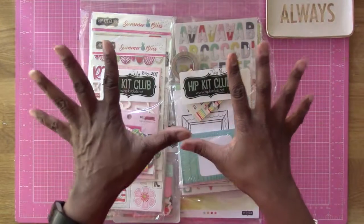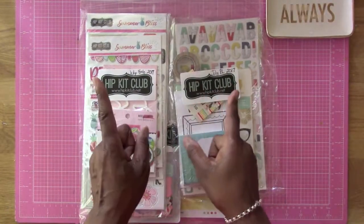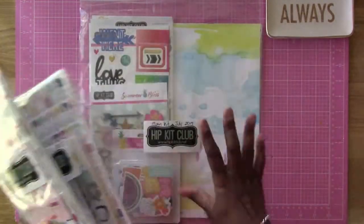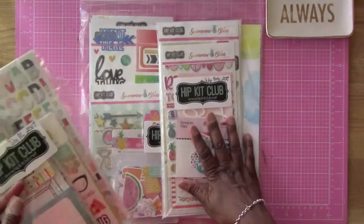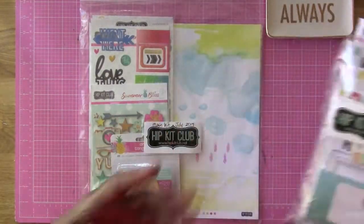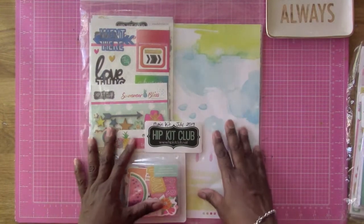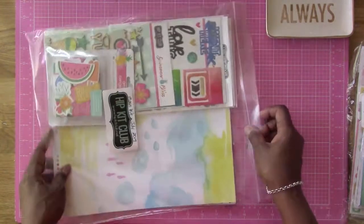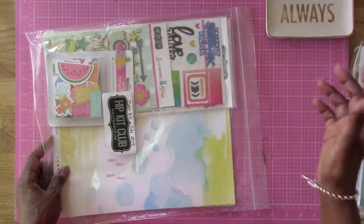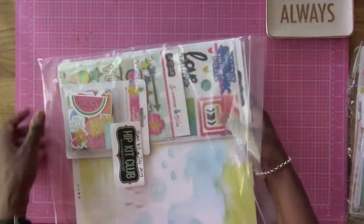Hi guys, I am super excited today because my kit came in the mail — my Hip Kit! I have the main kit, the embellishment kit, and the Project Life kit. I don't get the extra paper kit because I have so much paper already, so I try not to get too much. I'm going to get started now.